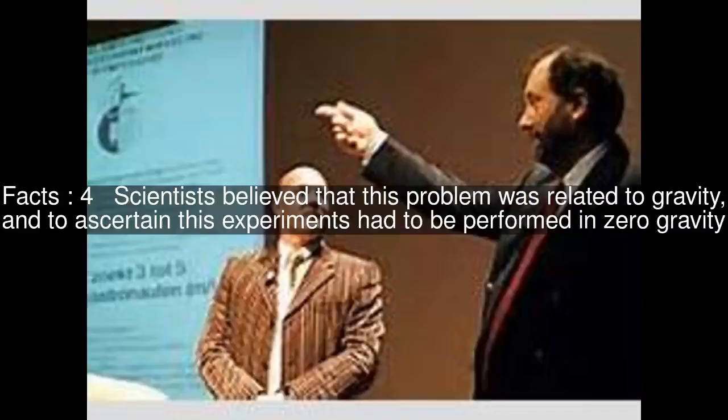Scientists believed that this problem was related to gravity, and to ascertain this, experiments had to be performed in zero gravity. Therefore, part of the research took place aboard the International Space Station ISS during the Delta mission in 2004.